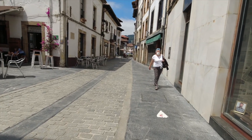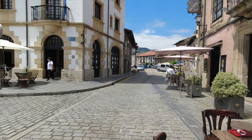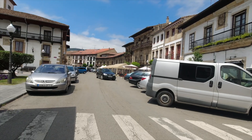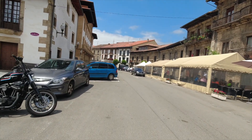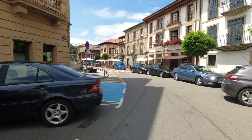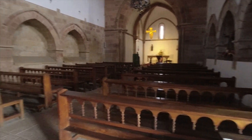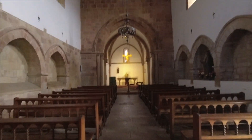Villaviciosa is kind of in central Asturias and it is the heart of the cider industry. I've got to say, it's really beautiful. There's a bookstore right there — Molly's a bookworm. We are looking for a stamp; we still don't have one today. Look at this old church — let's see if it's open. We're inside the church, and it is open.